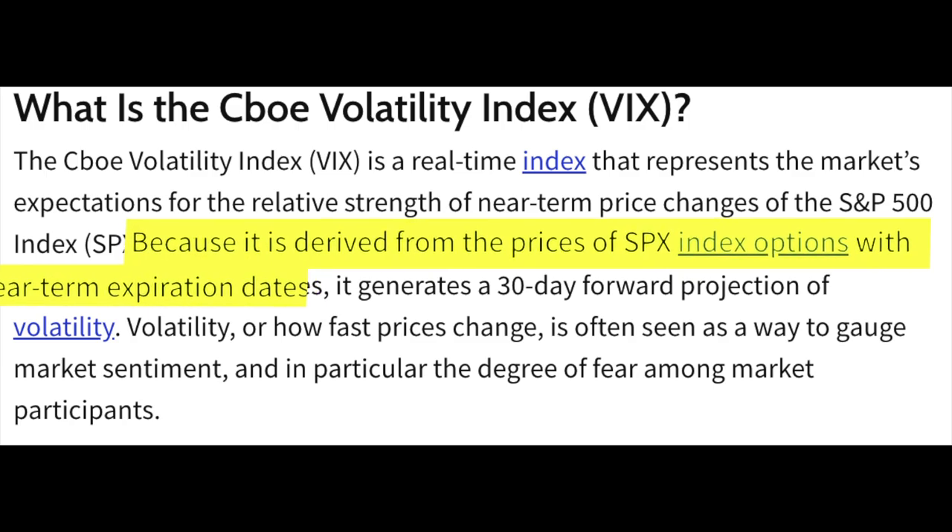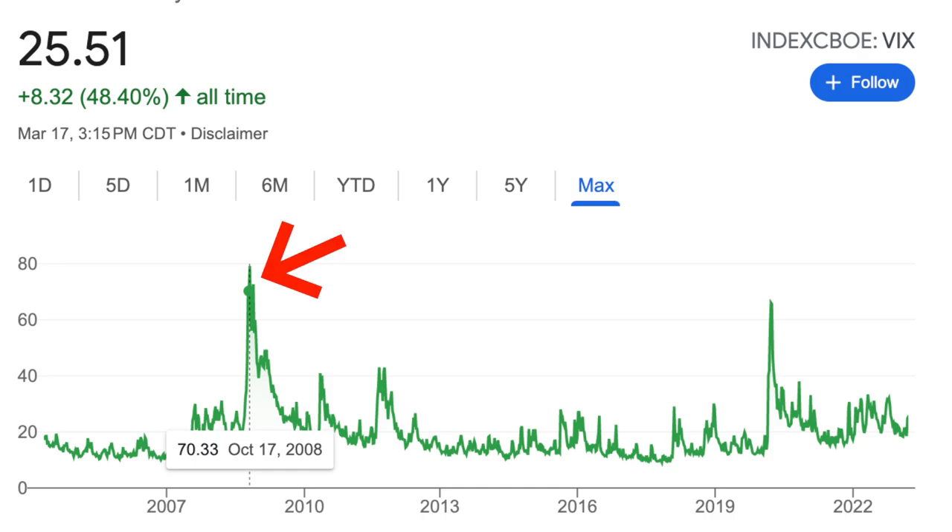The VIX is a measure of volatility. With this index, investors are able to use a number to help measure fear and uncertainty in the marketplace. The number represented by VIX is derived from the price of near-expiration-date SPX options. We can interpret a higher VIX as more fear and uncertainty in the markets, and a lower VIX as less. For example, in 2008, we can see a clear spike in the VIX.